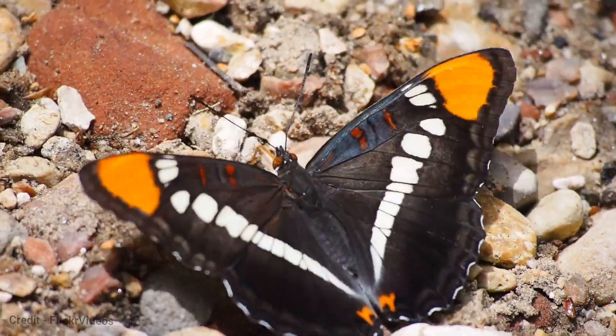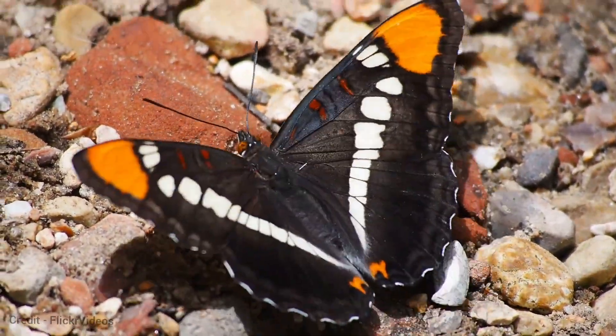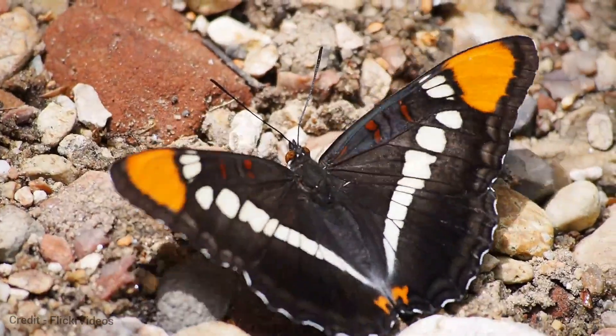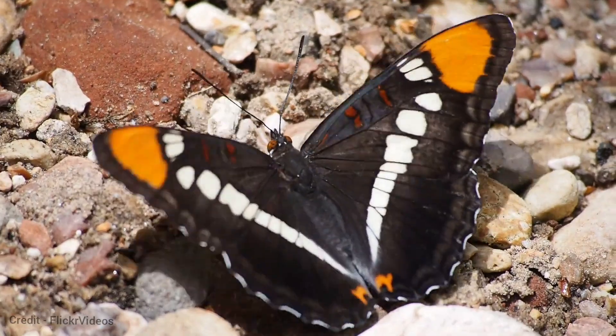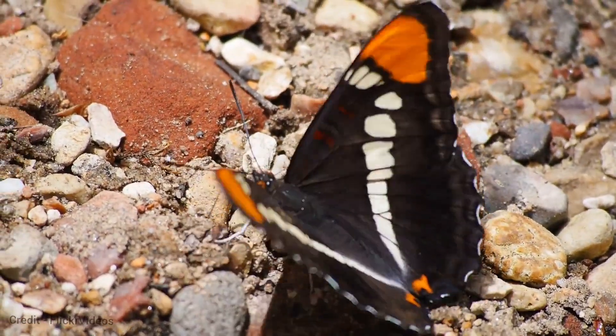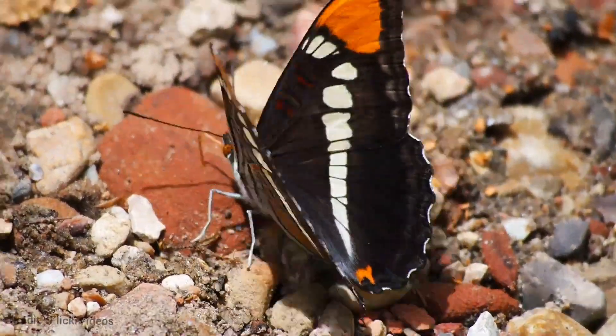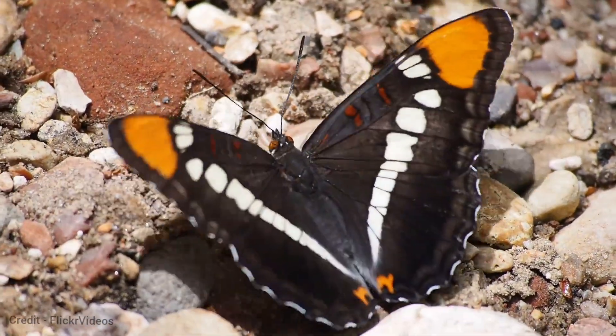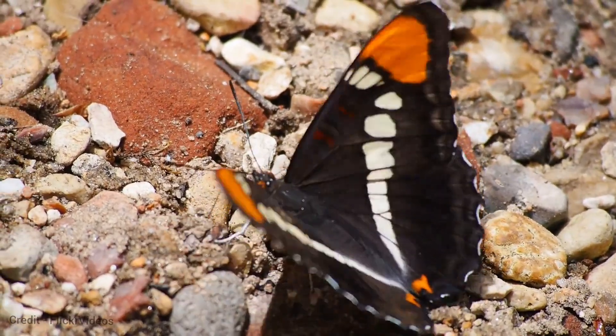The California Sister is a relatively common butterfly, but its populations have declined in recent years due to habitat loss and fragmentation. It is an important part of the California ecosystem, and its conservation is essential for maintaining biodiversity and ecosystem health.